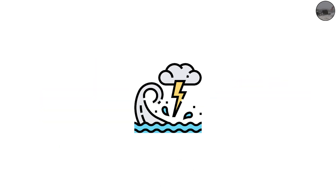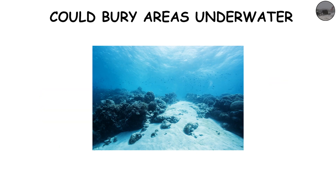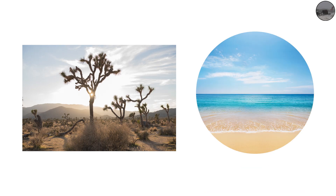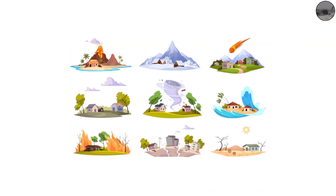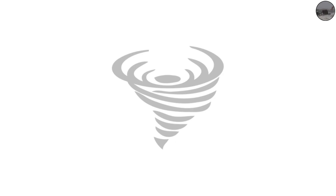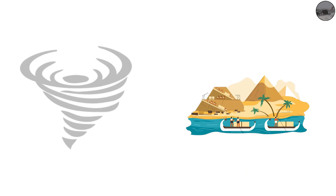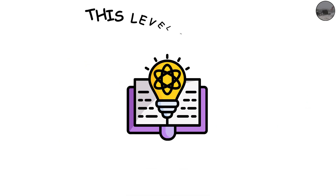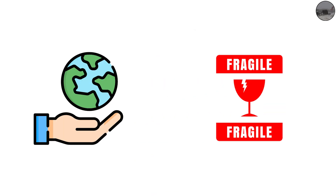Storm surges would not just flood — they could bury areas underwater for good, creating new bays and inland seas. Inland areas hundreds of miles from the ocean would still face catastrophic winds and flash floods. A Category 10 hurricane would likely be the end of civilization as we know it in the impacted area, requiring global aid and possibly forcing entire nations to abandon coastal regions forever. While this level is purely theoretical, it serves as a stark reminder of how fragile we are against the full power of nature.